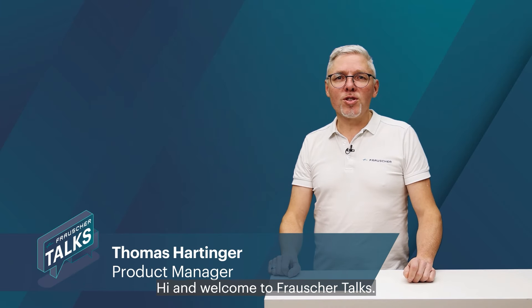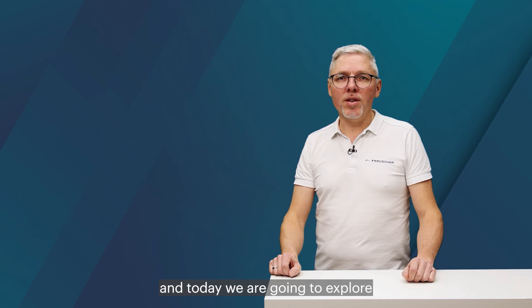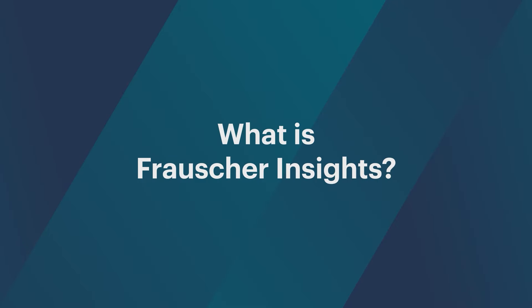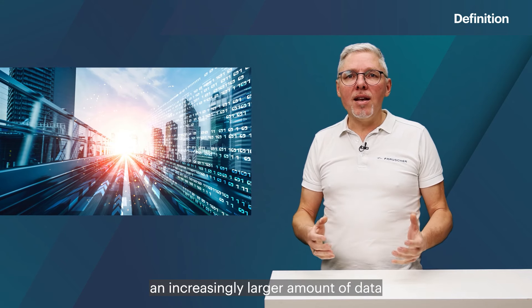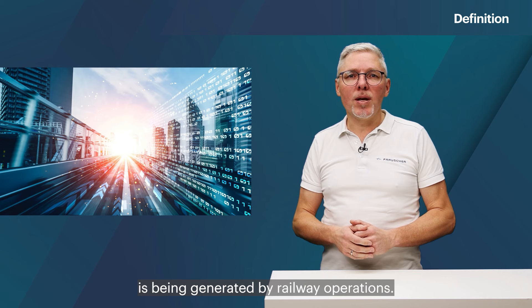Hi and welcome to Frauscher Talks. My name is Thomas and today we are going to explore the features and merits of Frauscher Insights. In the course of digitalization, an increasingly larger amount of data is being generated by railway operations.